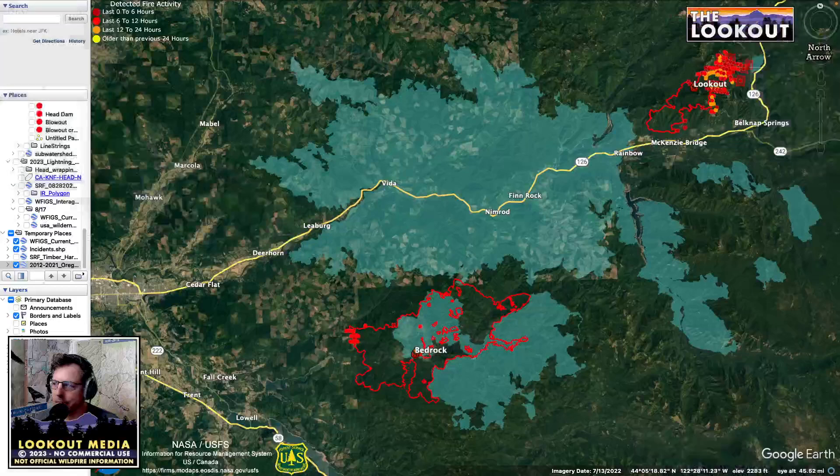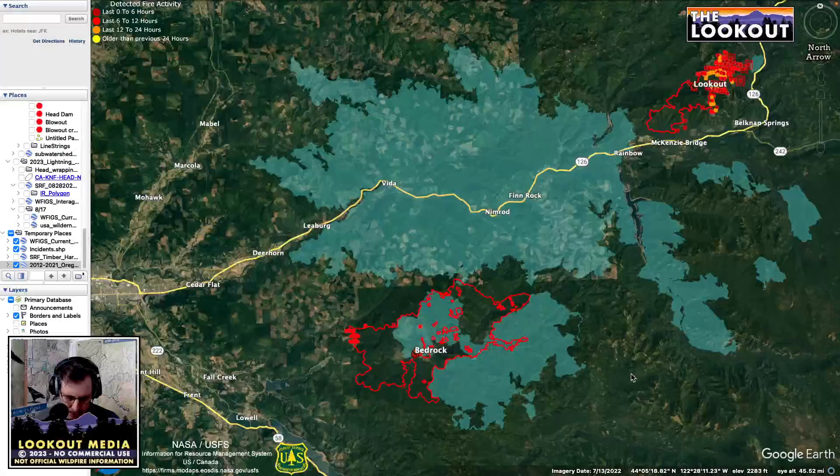Hey everyone, welcome back to the Lookout. Got a quick video here on fires near Eugene, Oregon. Had a request from a YouTube watcher, so I'm going to look at the Bedrock fire and Lookout fire here. Had to cover the Lookout fire. We'll just jump right in here.